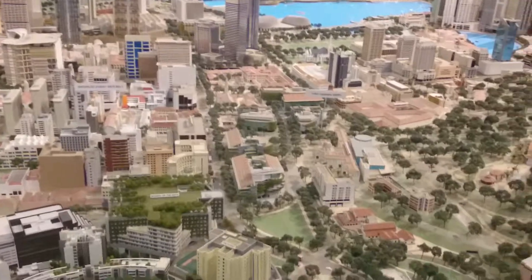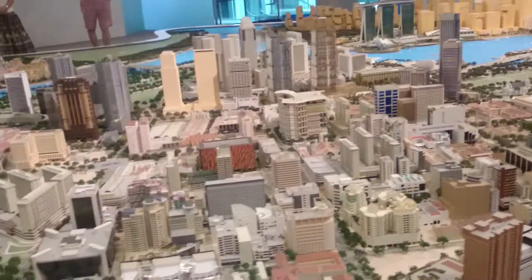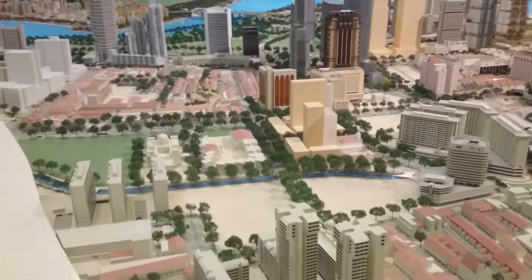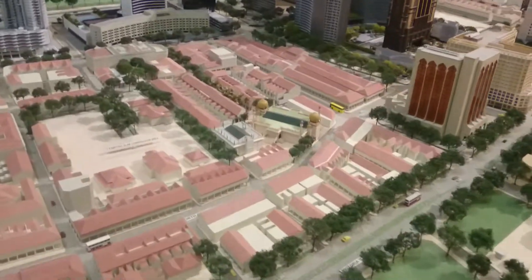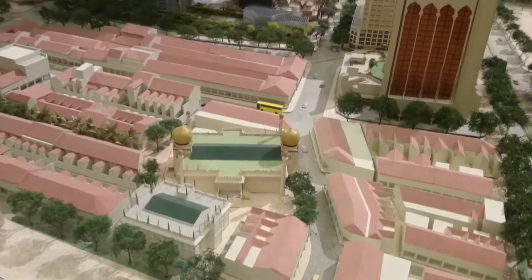On the western side of the city center, we find the Little India district and also the royal Malay district of Kampong Glam. We end here at the Odyssey structure in Singapore.